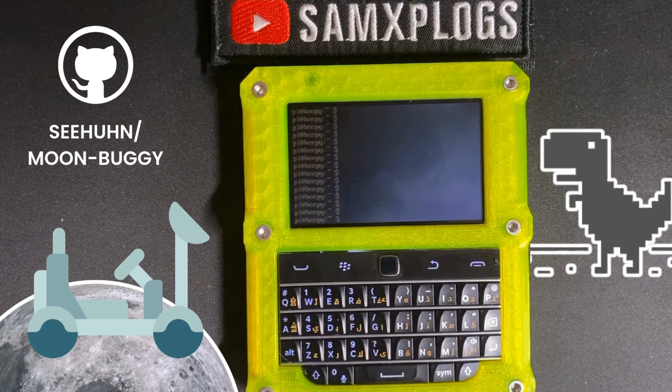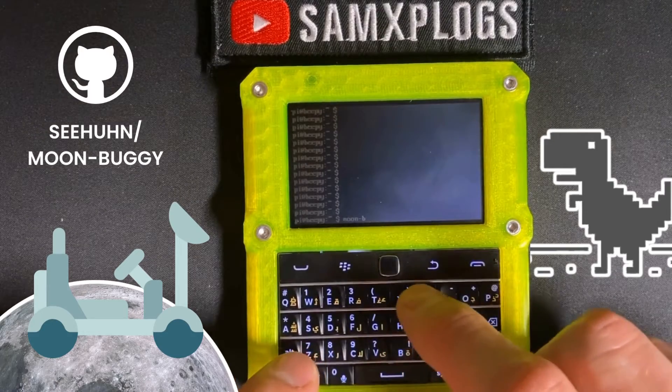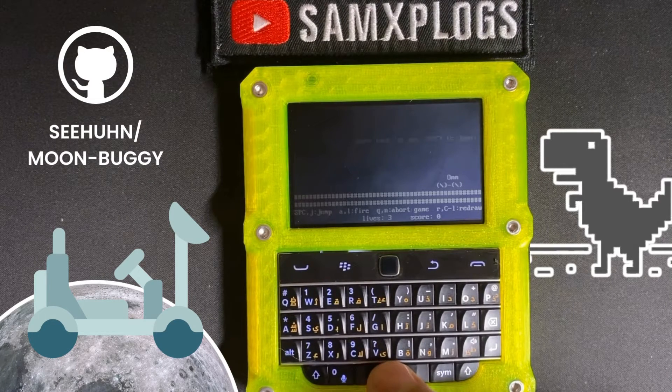Another fun game playable in a terminal is Moon Buggy, which looks like the little dinosaur game you get when you have no internet connection in Firefox. You basically use the space button and your little car jumps around. That's it for the games I've tested so far — I know some people run emulators on it, but that's not my case.